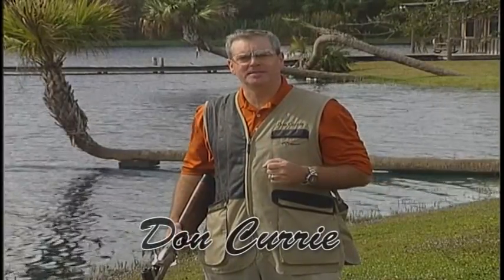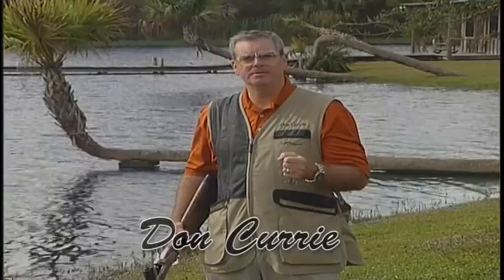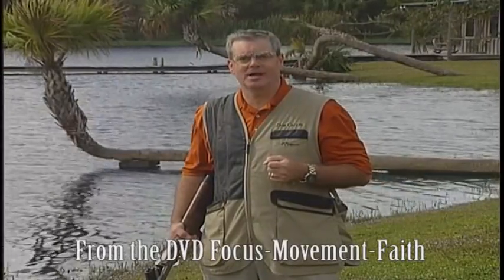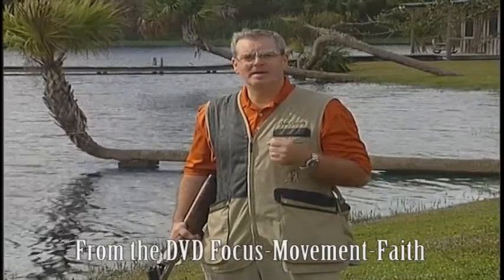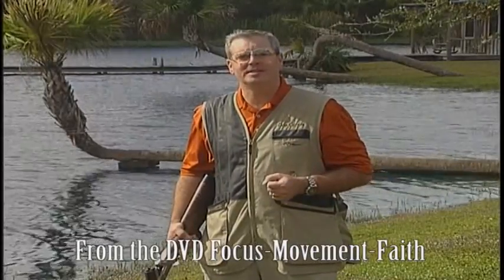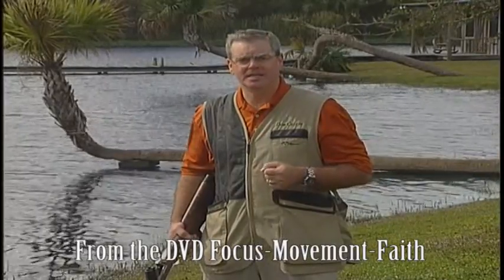Once you understand what your eye-dominance status is, it's time to talk about gun fit. Before we jump into gun fit, it's critical to understand that a consistent mount is always going to be a prerequisite before getting a gun fit. There's no reason to spend $3,000 or $4,000 on a custom stock when you don't have a practiced, consistent gun mount. If you don't mount the gun to the same place on your face every single time, it's a waste of money to get a custom gun fit.